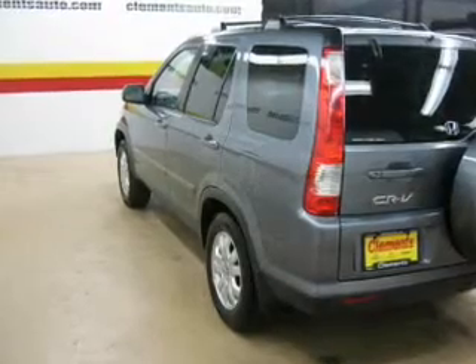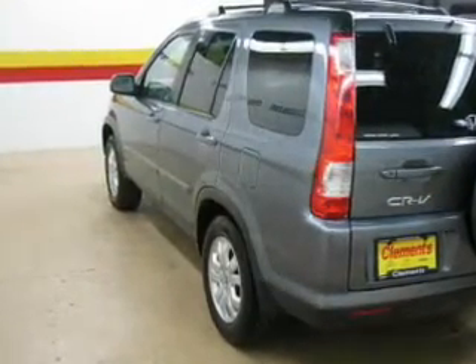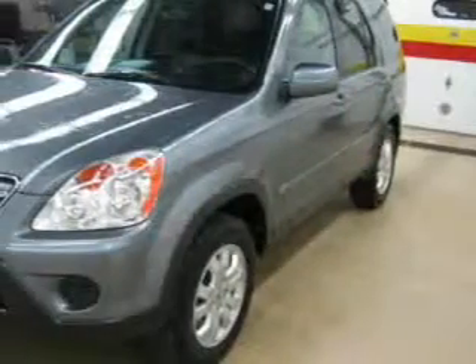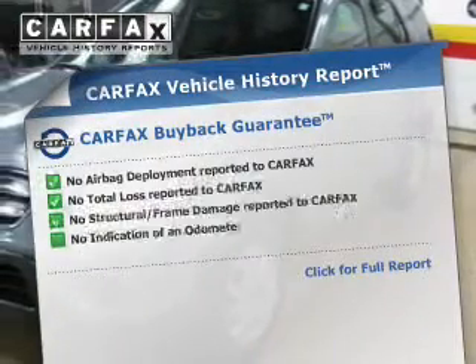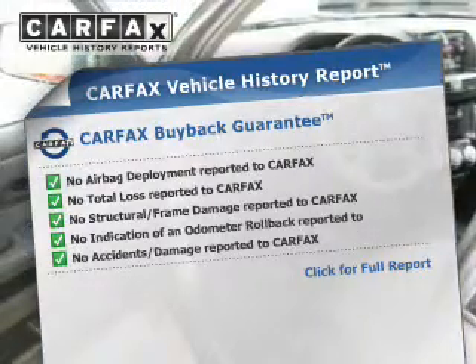Anti-lock brakes help you bring your vehicle to a safe stop. Heated seats are a desirable comfort feature. Let the outside in with a power sunroof. Rest easy knowing this vehicle comes with a Carfax Vehicle History Report from Carfax, the most trusted provider of vehicle information.